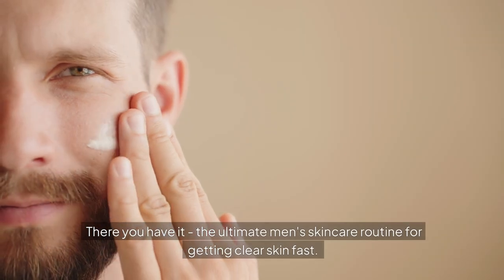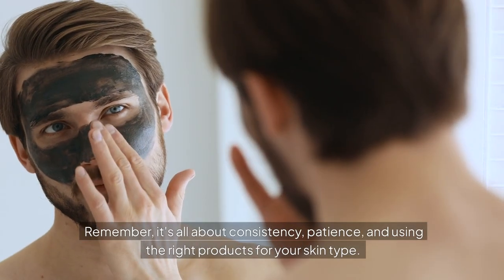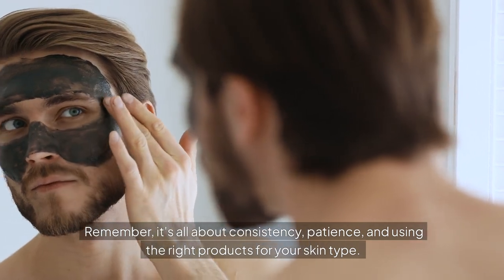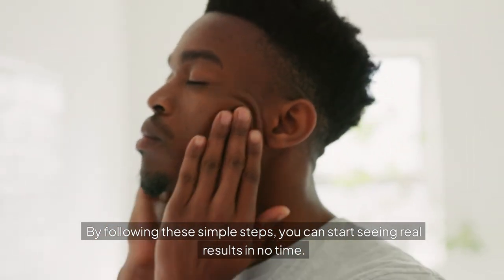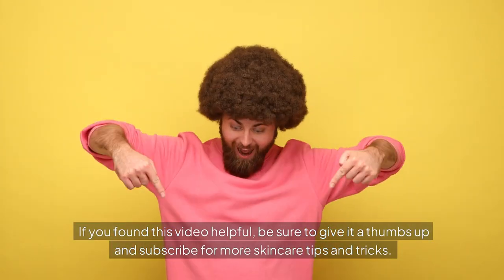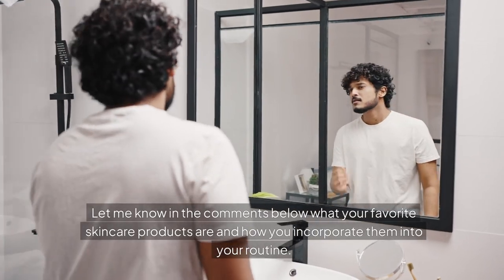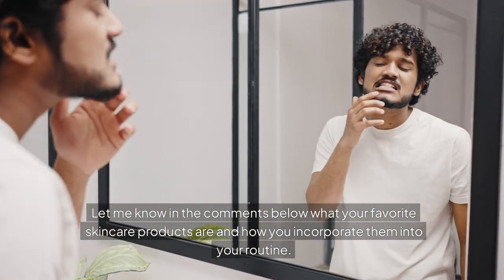There you have it — the ultimate men's skincare routine for getting clear skin fast. Remember, it's all about consistency, patience, and using the right products for your skin type. By following these simple steps, you can start seeing real results in no time. If you found this video helpful, be sure to give it a thumbs up and subscribe for more skincare tips and tricks. Let me know in the comments what your favorite skincare products are and how you incorporate them into your routine.